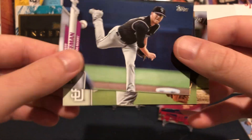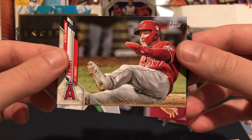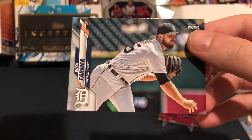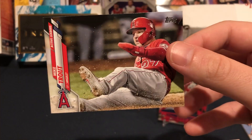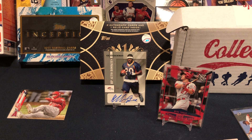That's a good looking Trout card — let's put him up there. That's it for baseball. Nothing too crazy, a couple of Trouts, but we did get the numbered Torres/Betts short print at the end. On to basketball — we have Donruss, Hoops, and Premium Stock.